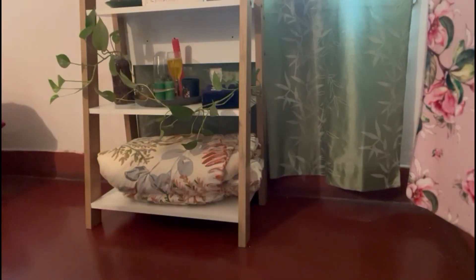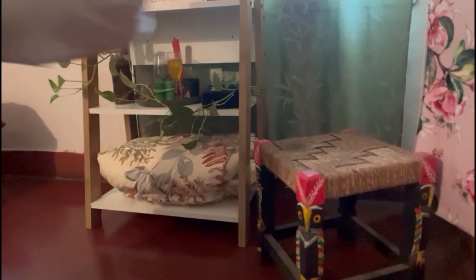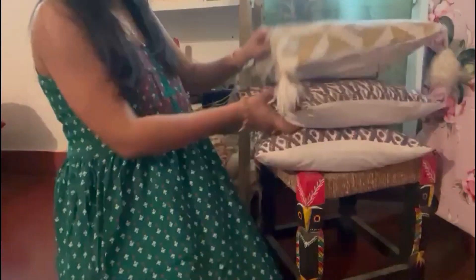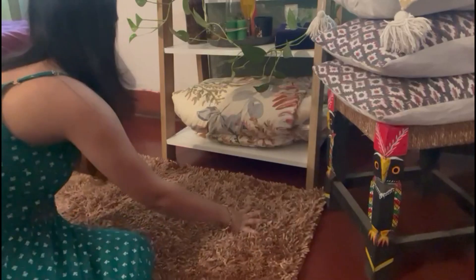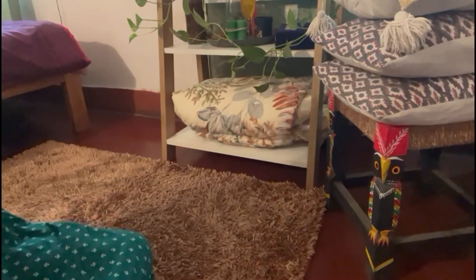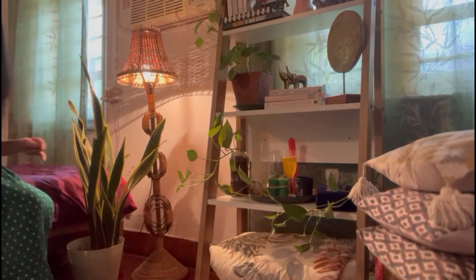On the last shelf, I have placed things that are always handy. In the corner, I am adding a stool. To add more aesthetic colors and texture, I have put a floor mat here. And at the end, I am adding a snake plant and a lamp in my bedroom.